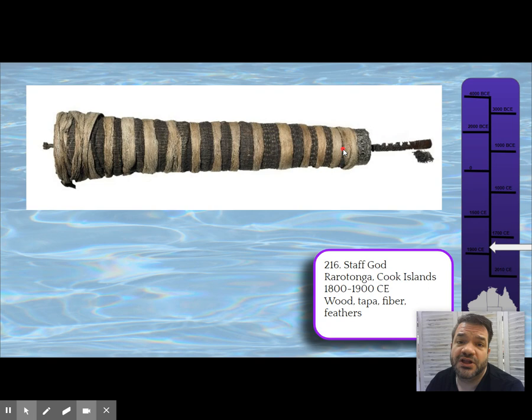Tapa is made from the bark of certain trees — breadfruit and coconut trees — pounded together until it makes a fabric that gets painted and decorated. We'll see an example of that later, and next week I'll bring out some tapa so you can look at it and touch it.